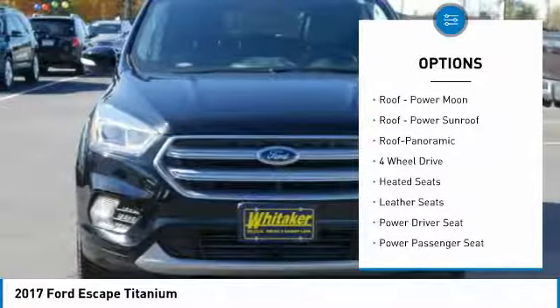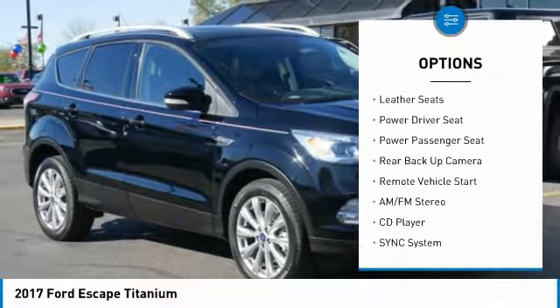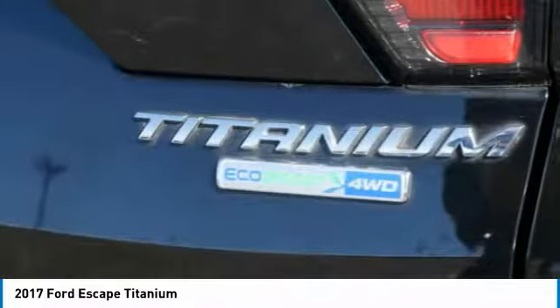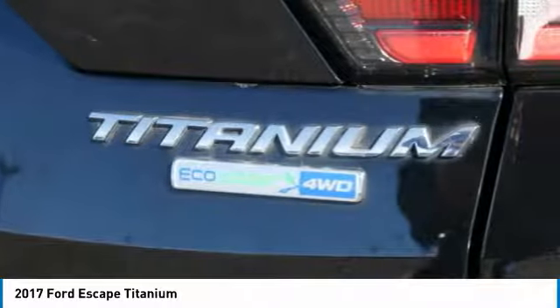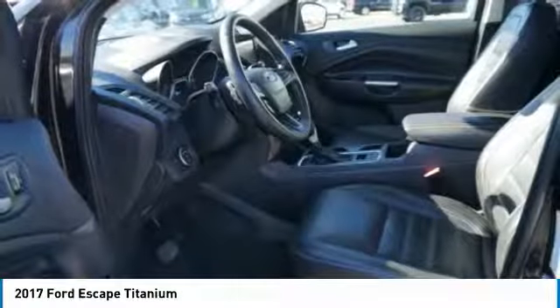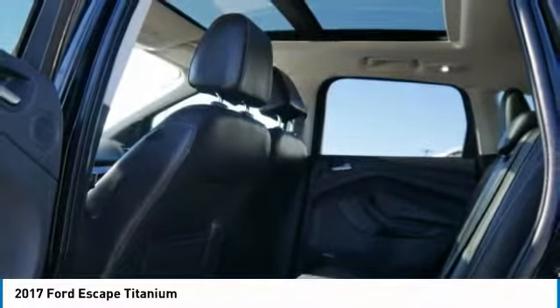Here are some of this vehicle's great options: four-wheel drive, heated seats, power passenger seat, power liftgate, anti-lock braking system, traction control, backup camera, navigation system, Bluetooth, wireless data link for hands-free phone. If affordable style and reliability are what you're looking for, this vehicle couldn't be more perfect.